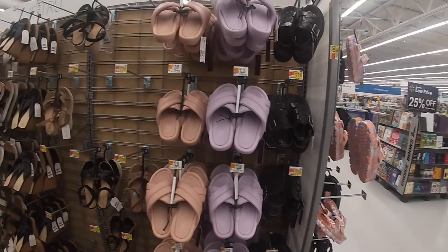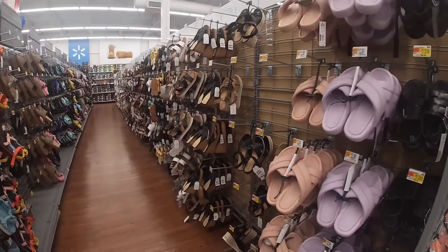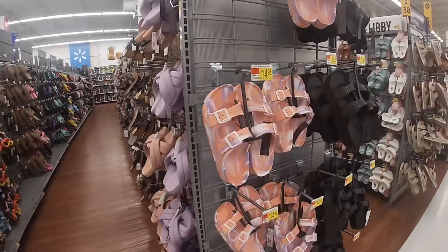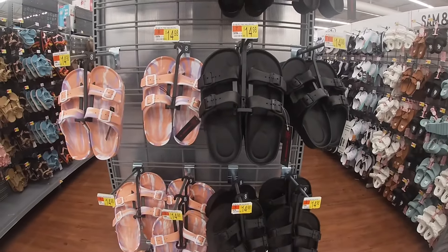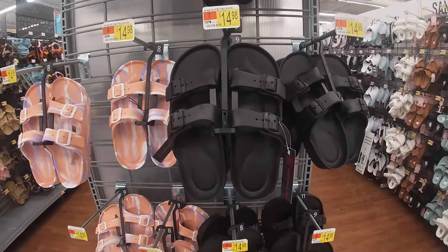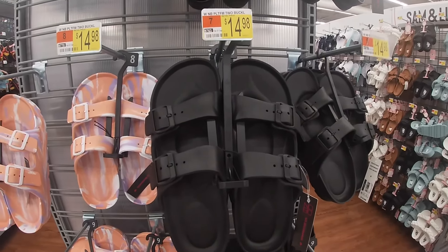Hey everybody, welcome back to Shiny's Shopping Saga. So, I actually didn't plan on filming this video because I didn't even know they had so many new shoes. But apparently they have some new shoes. Now, I'm not sure if I'm going to be able to talk through and tell you guys all of the prices — the music is kind of loud — but I'm going to try my best.